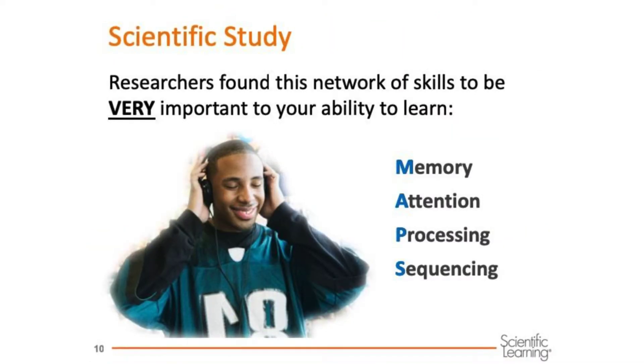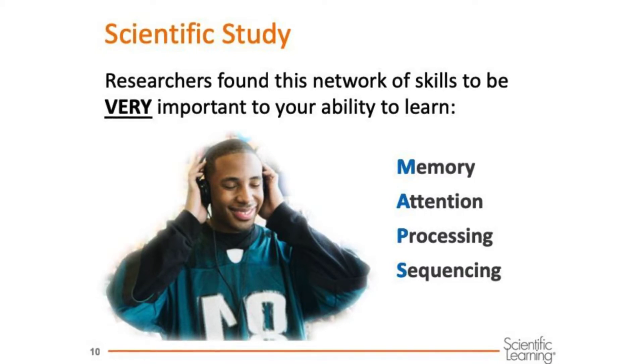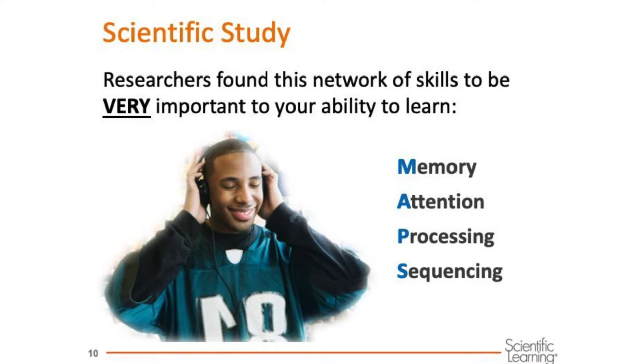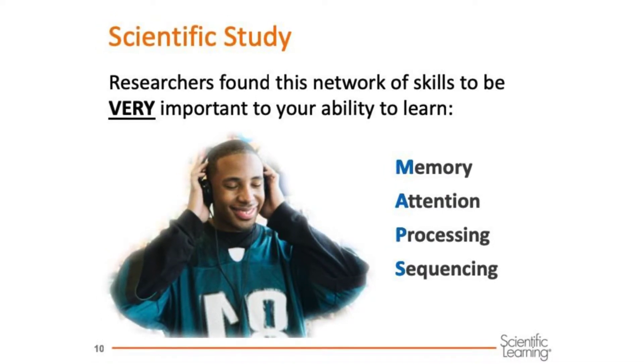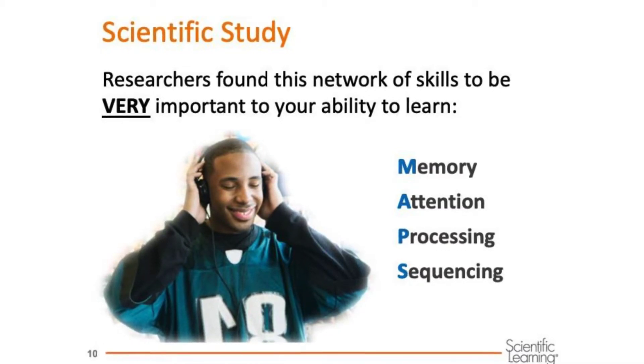Researchers have determined there are four cognitive skills that are foundational to all learning: memory, attention, processing, and sequencing. These are the skills that help you learn and remember more of your schoolwork, and also the skills that help you to become a better reader.